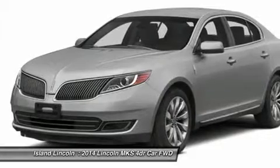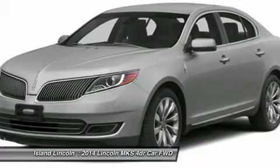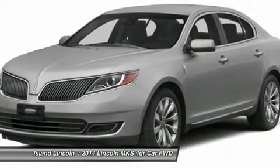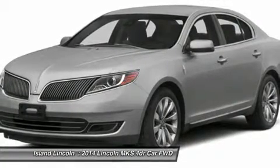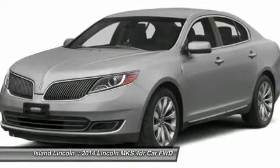Functional: 4-Wheel Disc Brakes with ABS, Intelligent Access with Push Button Start, SecuriCode Keyless Entry, Forward and Reverse Sensing System, MyKey, Ambient Lighting, MyLincoln Touch.